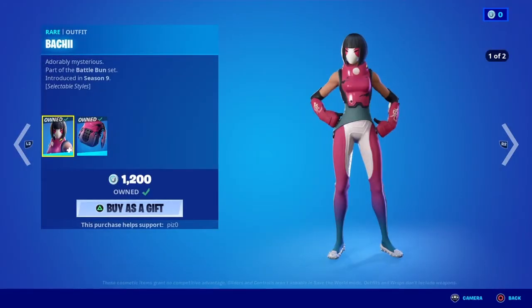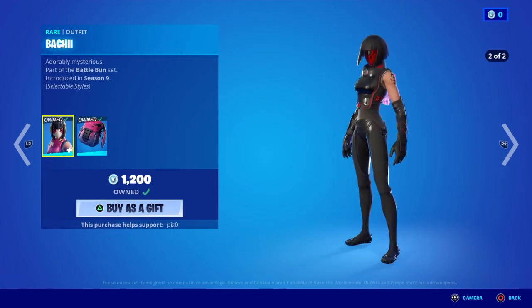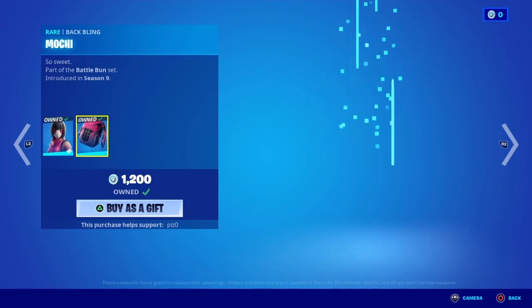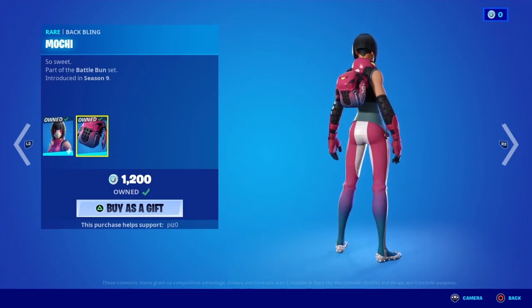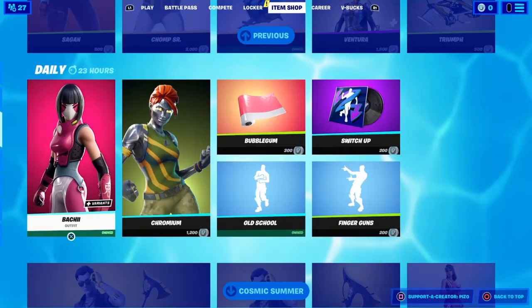Baki — I believe that's how you say it. This skin has two edit styles. I like the second one. Unfortunately, the back bling does not change to that second edit style, which is pretty much normal. Epic does this to every skin with an edit style — they don't change the accessories.